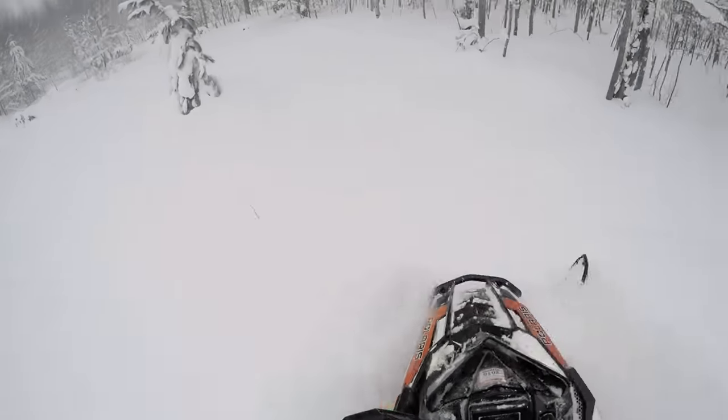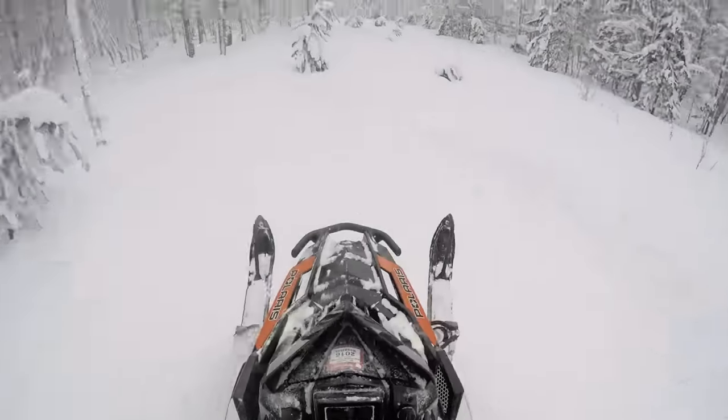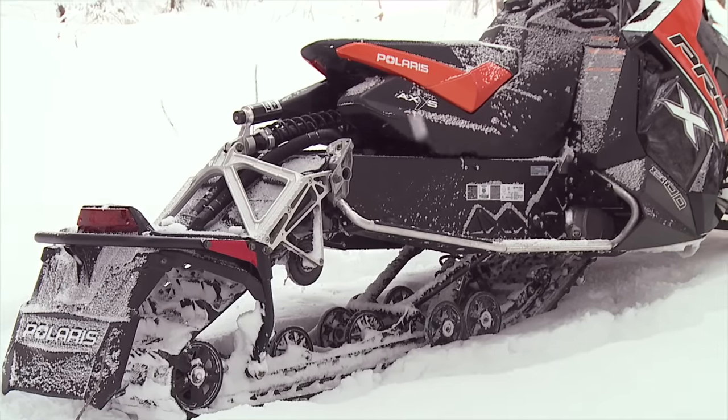This sled is a great trail sled, and it's even a good off-trail sled with the deeper lug track — like the inch-and-three-quarter. I think paddles through snow — it hooks up. It just feels very responsive even in the deep snow.